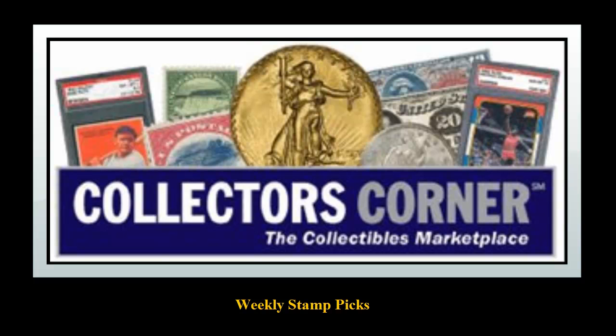Collectors Corner Stamp Picks for the week of November 17, 2014. As of today, there are over 6,600 stamps available for sale. This week's stamp picks come from Gary Posner.